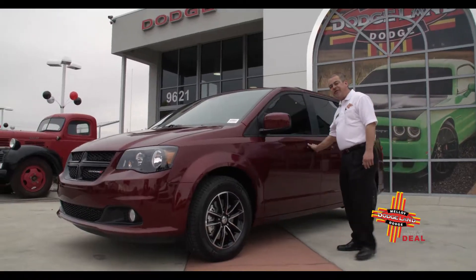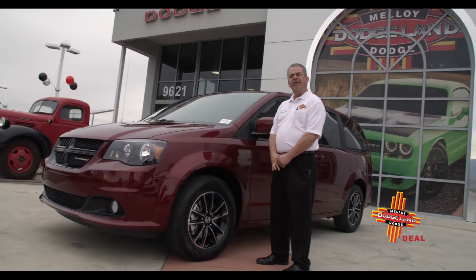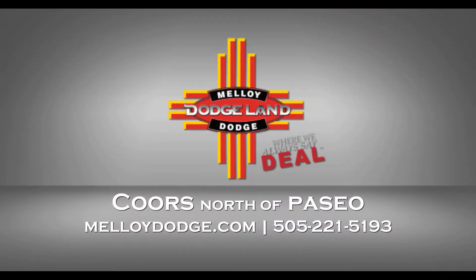That is some of the features for the 2019 Dodge Grand Caravan. Thank you for spending some time with us. Come see us here at Molloy Dodge, 9621 Coors Blvd.